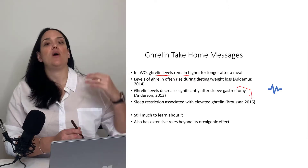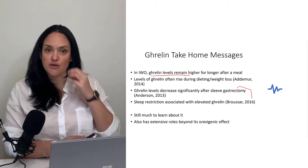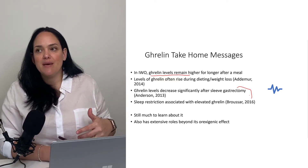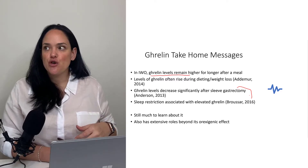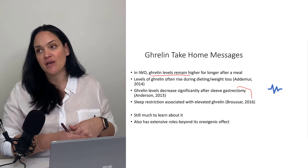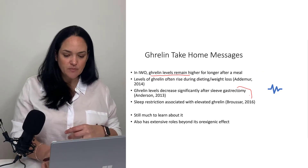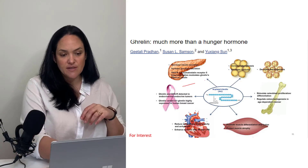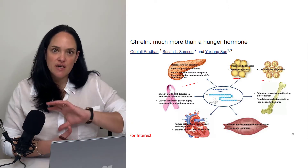We do see changes in ghrelin with certain forms of gastric surgery — in particular, sleeve gastrectomy is associated with lower levels of ghrelin. Probably the most accessible non-medical insight is that ghrelin levels tend to be higher with sleep restriction. So one thing you could talk to clients about is the importance of sleep, because when we don't get enough sleep, that may cause our appetite to be higher during the day. Ghrelin also has effects on the pancreas, white adipose tissue, and brown adipose tissue.